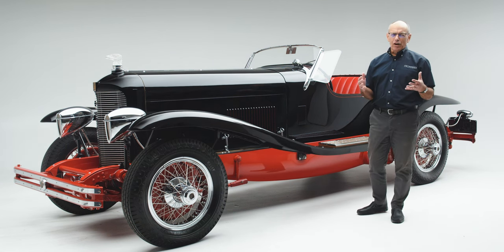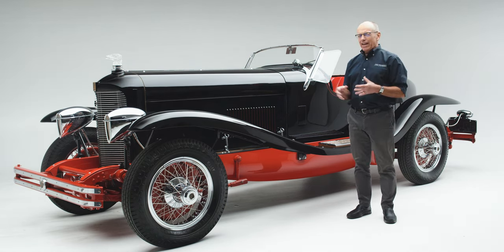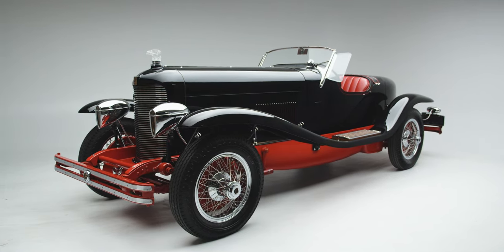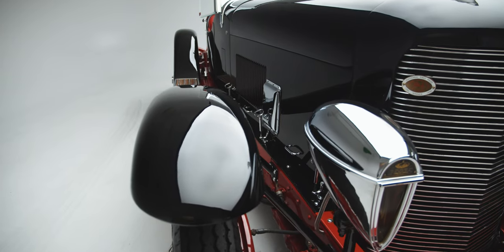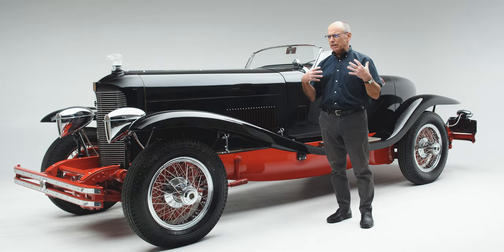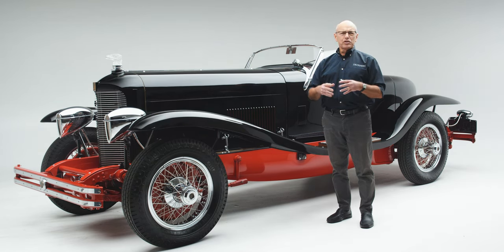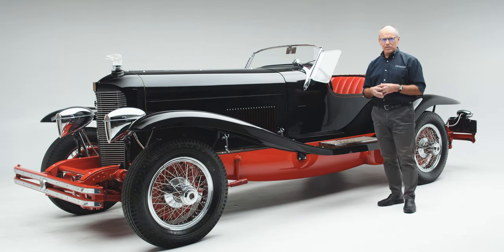It seems like American cars have always been built to a different formula than those from Europe and England and just about anywhere else in the world. In the American idiom, this large vehicle was considered a speedster — a lightweight, maneuverable automobile. Even back in the 1920s, America was dealing with much different circumstances: raw materials were used very freely, there was a lot of gasoline available, roads were becoming wider, and distances between towns were becoming farther. So a car like this made sense for the United States to have.